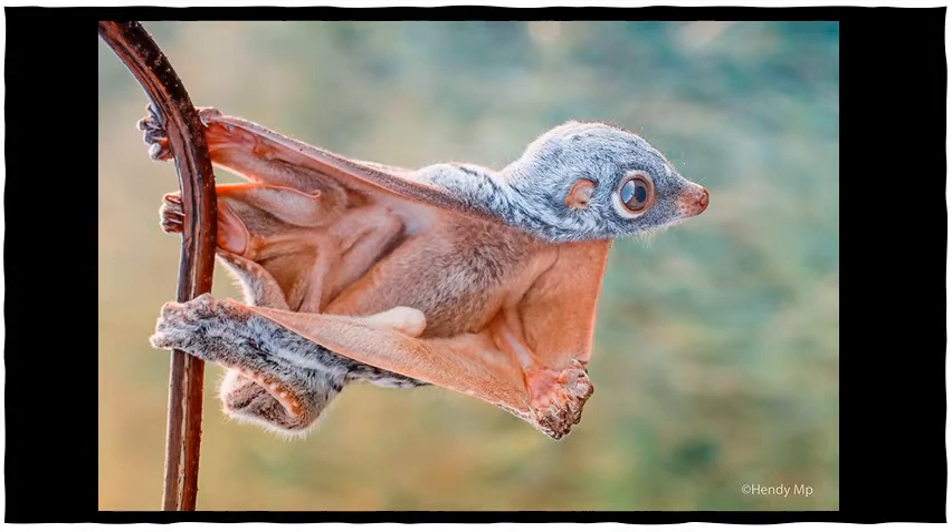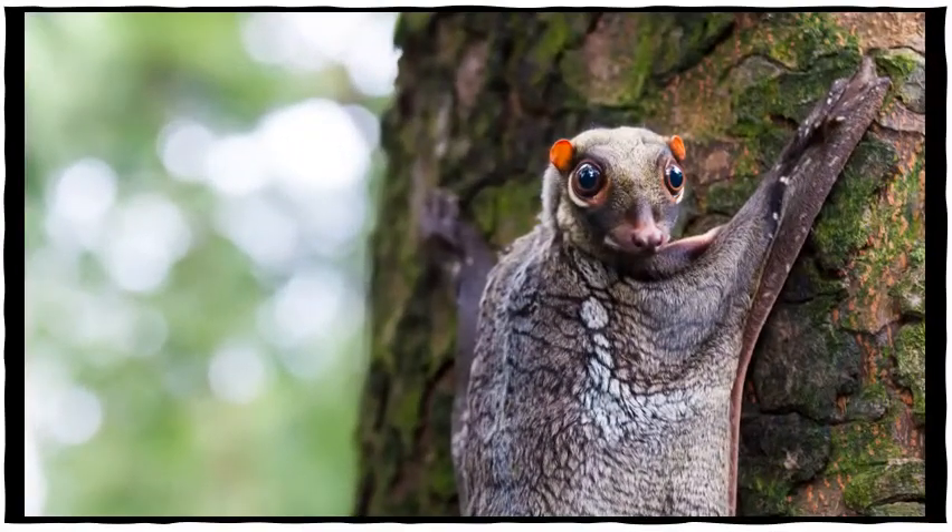The colugo's most distinctive feature is its gliding membrane, the skin that it can stretch out like a parachute. Called a patagium, it stretches from the colugo's shoulder to the tip of its fingers, down to the tip of its toes, continuing down to the very tip of its rather long tail. No other gliding mammal has such an extensive patagium.